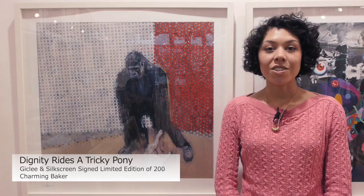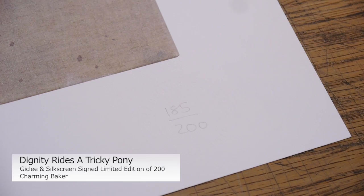This is a print by Charming Baker called Diggly She Rides A Tricky Pony. It is a Giclée and silkscreen print, signed limited edition of 200.